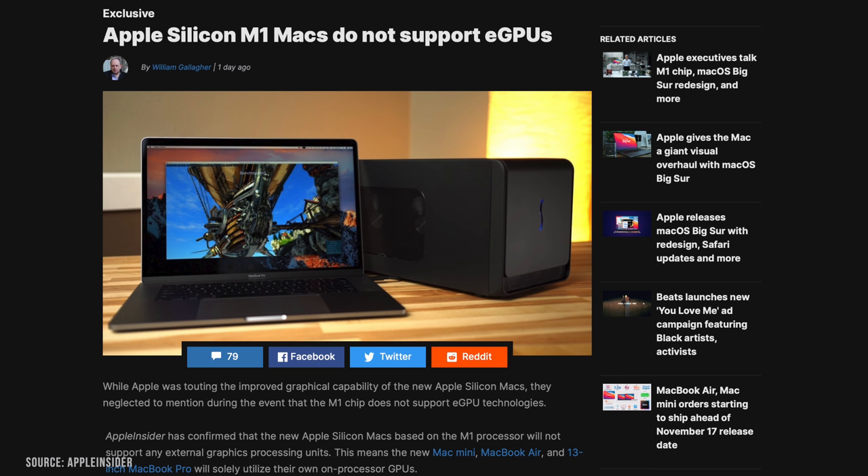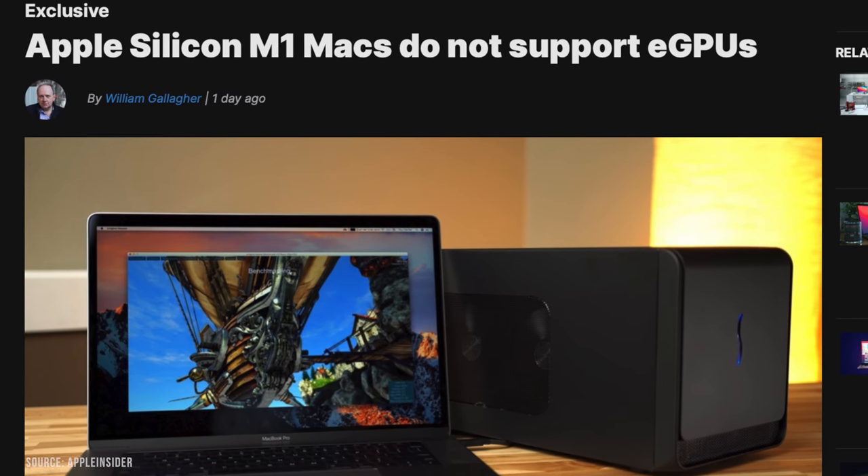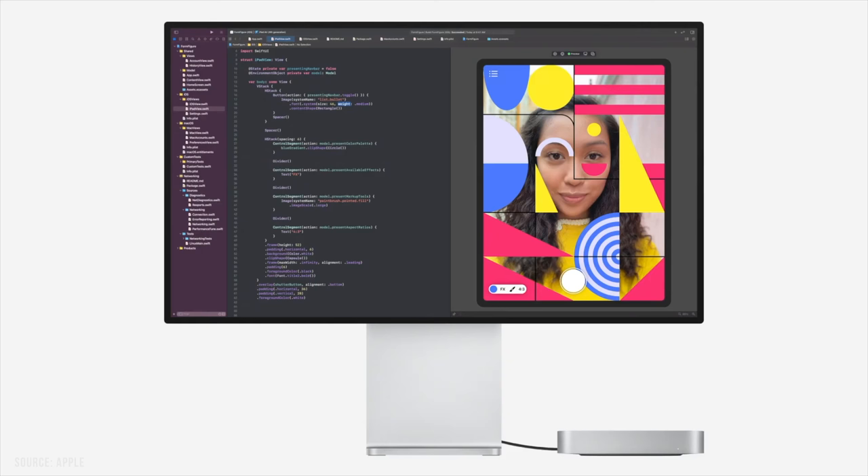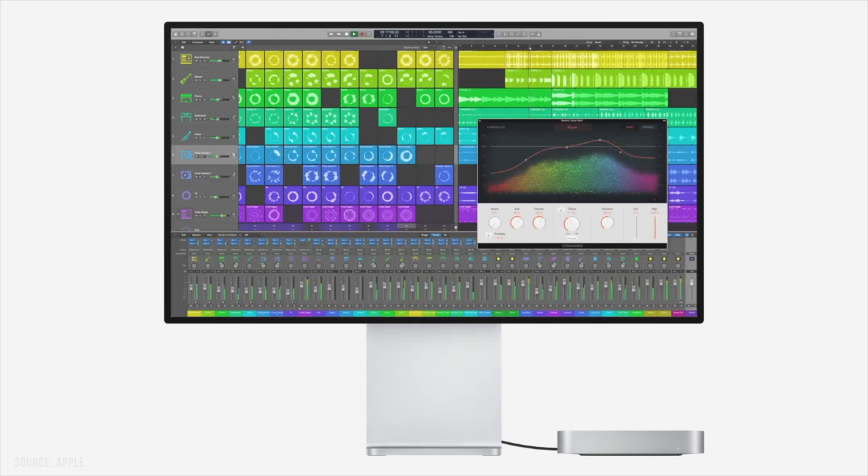A feature we lost is support for eGPUs. So if you were going to use something like the Blackmagic external GPU, that doesn't work on these new computers yet — someday, hopefully. But on the upside, the Mac Mini and MacBook Pro did gain support for 6K displays, which means they can run the Apple Pro Display XDR if you want to combine those.